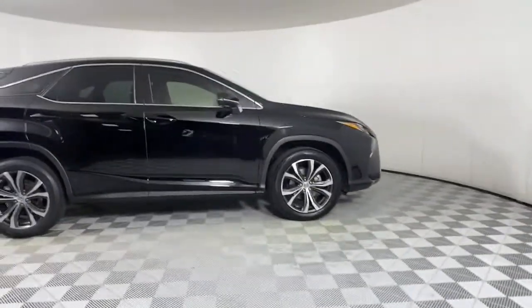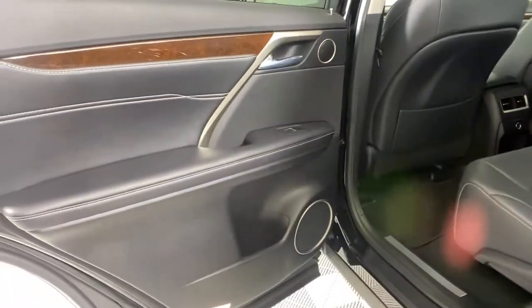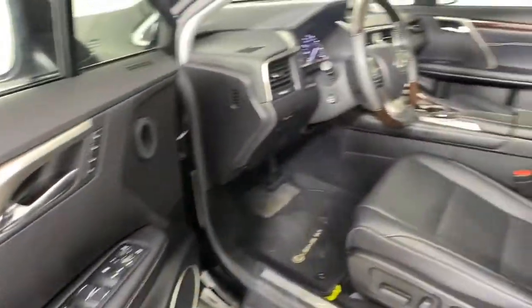The following are some of this vehicle's highlighted options: keyless entry, backup camera, heated mirrors, keyless start, power passenger seat, satellite radio, fog lamps, power lift gate, multi-zone AC, and power driver seat.